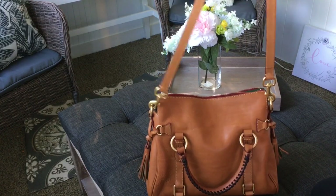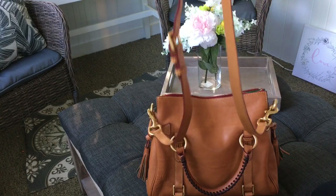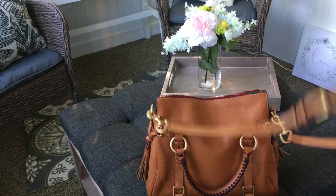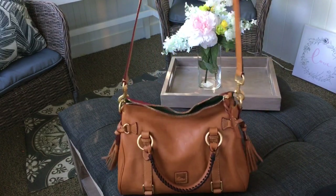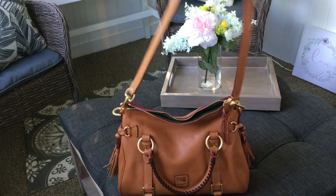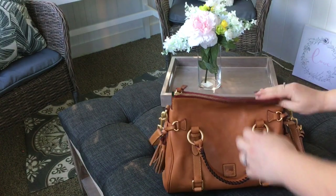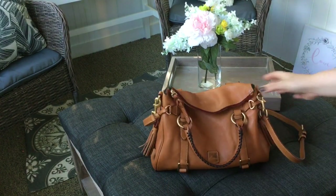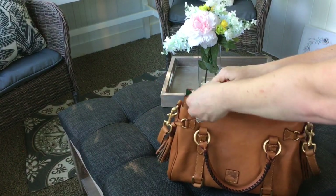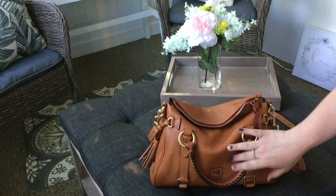The crossbody strap is very long, which is nice because I am plus size and have a lot of chest, so this sits comfortably right at my hip. I love how the top zips and you can fold it down — I love how slouchy this is. But if you don't want to zip it, you can fold it onto itself and I actually like that look better.